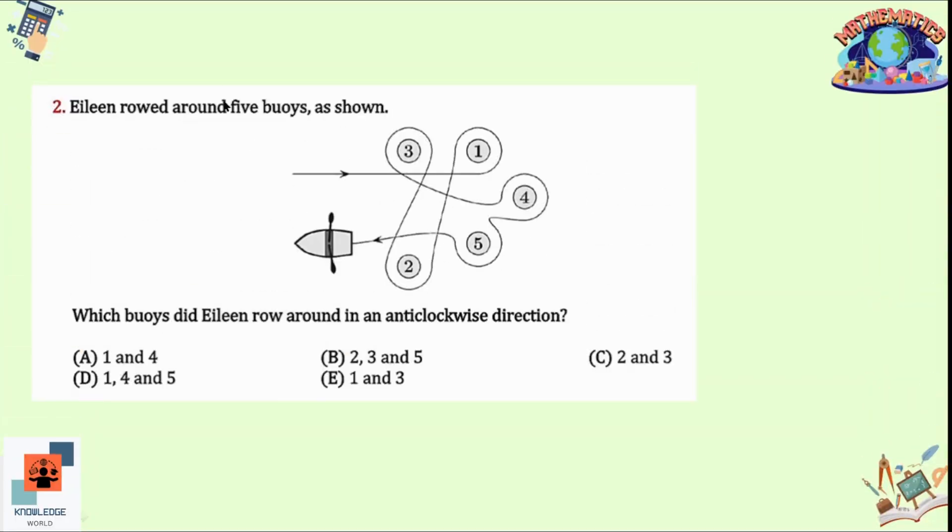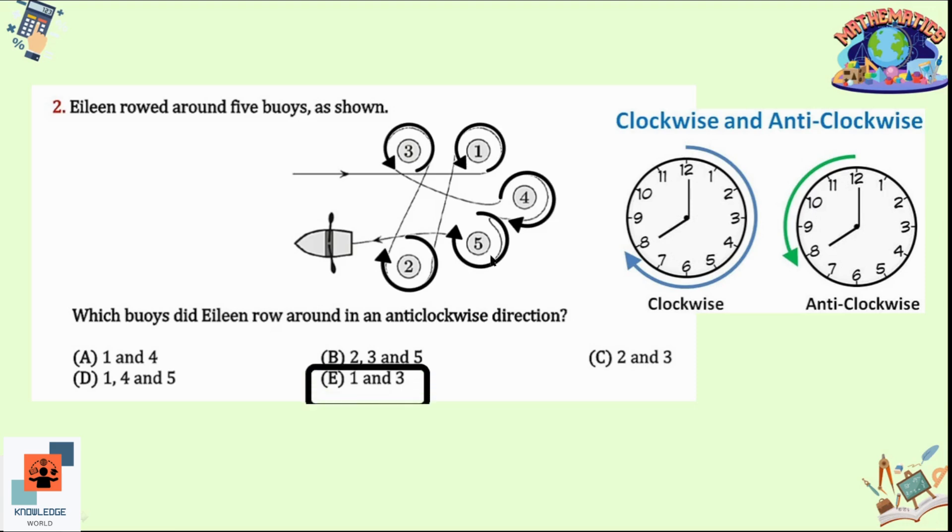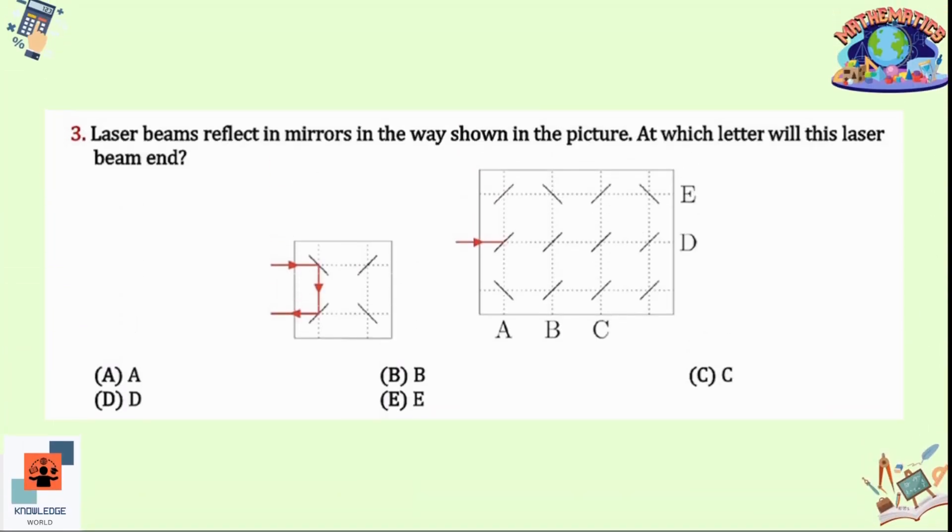Question 2: Elene rode around five boys as shown. Which boys did Elene go around in an anti-clockwise direction? The clockwise direction is highlighted in blue and the anti-clockwise direction in green. Following the arrows: the first is anti-clockwise, the second is clockwise, the third is anti-clockwise, the fourth is clockwise, and the fifth is also clockwise. So the correct answer is option E — 1 and 3 are in anti-clockwise direction.